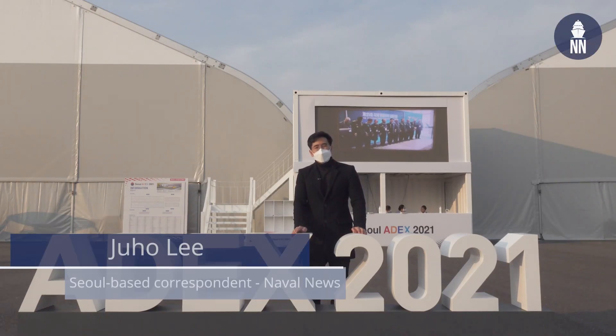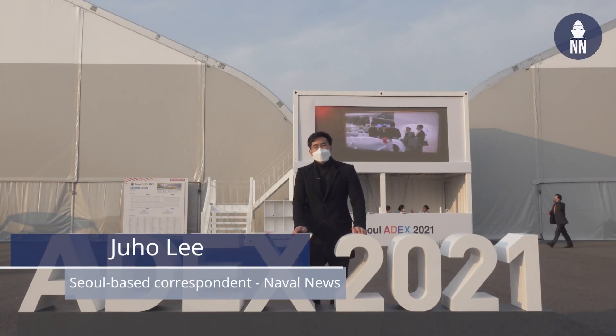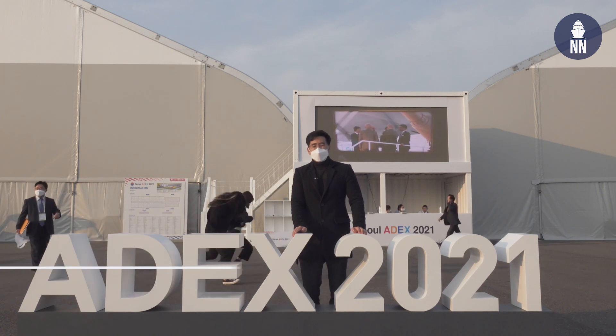The Naval News team is at ADEX 2021 to provide a Navy-focused look on the event.